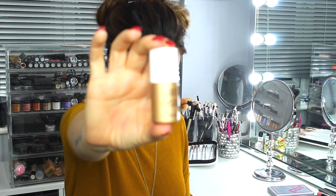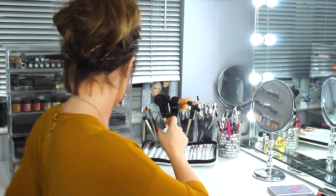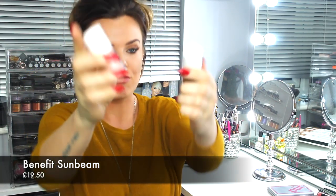Moving on to highlighters. The first one is Sunbeam by Benefit — that's £18.50 from Boots. You might be used to the High Beam, which I'll show you here. As you can see, the Sunbeam has more of a golden tone, which is really nice for this time of year. If you've got a spray tan or fake tan on, it looks gorgeous to give you a glow at Christmas time.